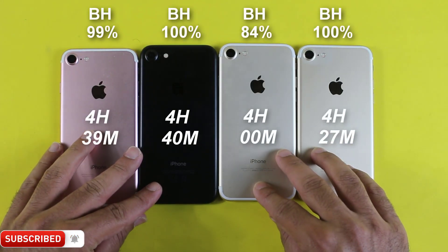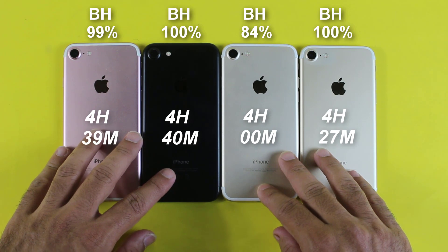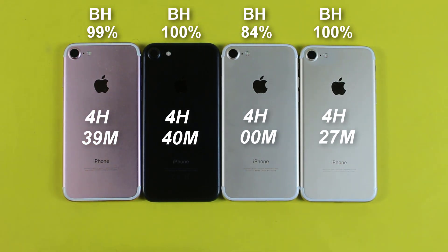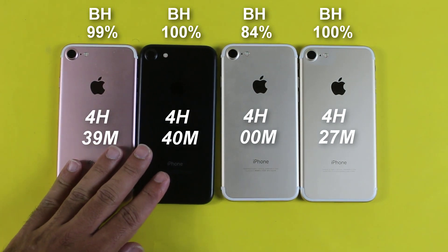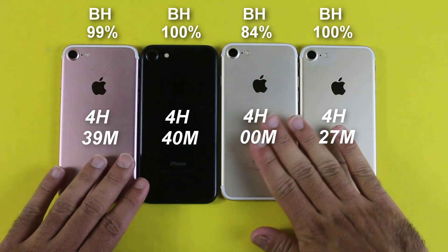Okay guys, so that was the iPhone 7 battery drain test after iOS 14.6 with different battery health levels. I'm sure you wouldn't be worried about the iPhone 7 battery timing anymore. I'm also quite shocked because 4 hours is really enough time for the iPhone 7 in 2021.